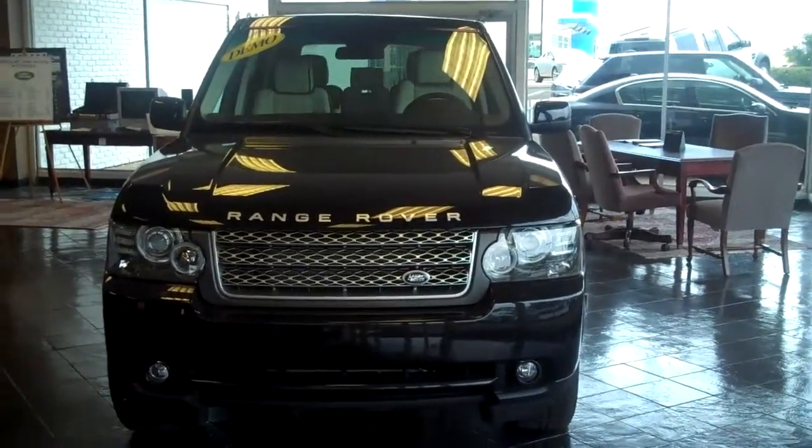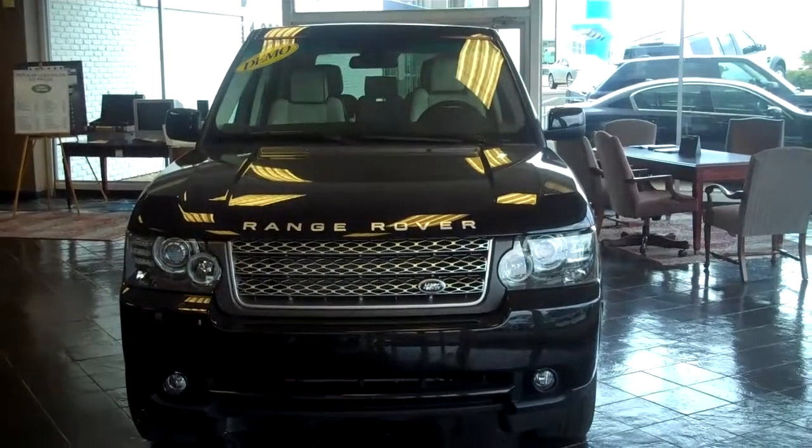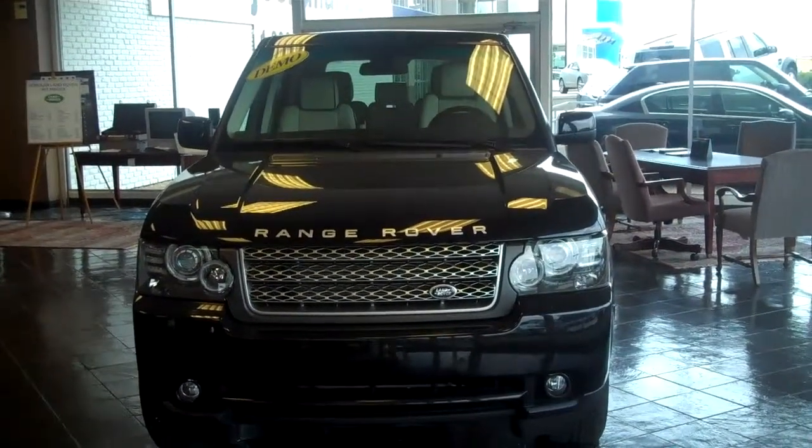Hello, this is David Baker at Land Rover of the Gulf Coast in Mobile, Alabama. We are at Joe Bullard Company.